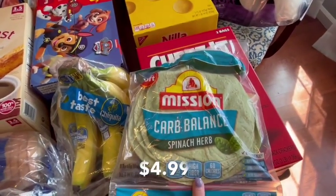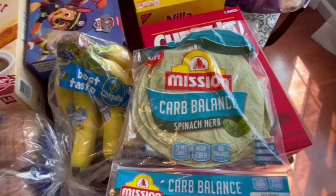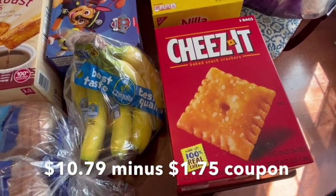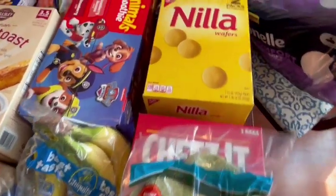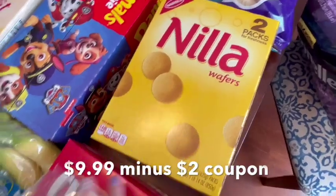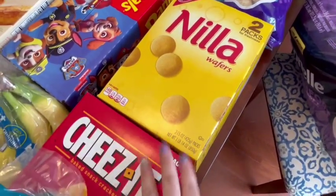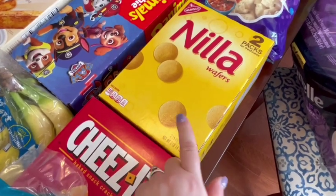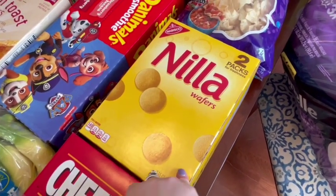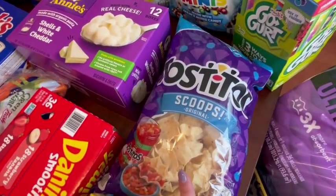My husband loves these spinach herb carb balance tortillas, so he got some of those. We also got a big thing of Cheez-Its — there was a coupon and the kids requested those. The kids have also been loving these vanilla wafers, so I went ahead and got those. Both the Cheez-Its and vanilla wafers have two bags in them, and both had coupons. I also got some Tostitos scoops.